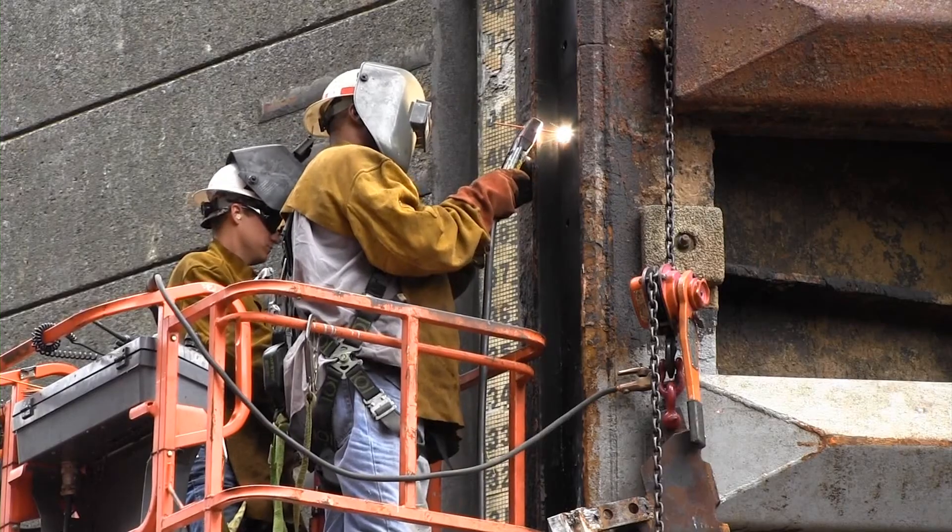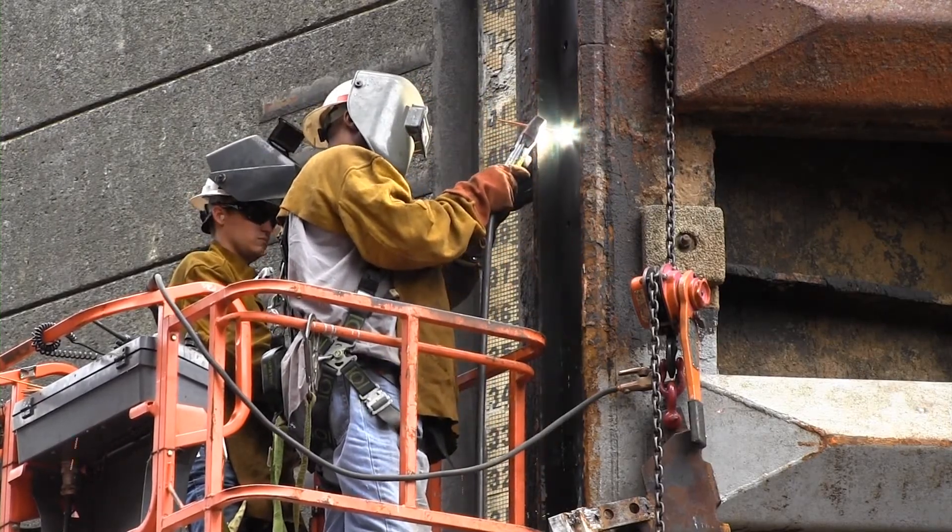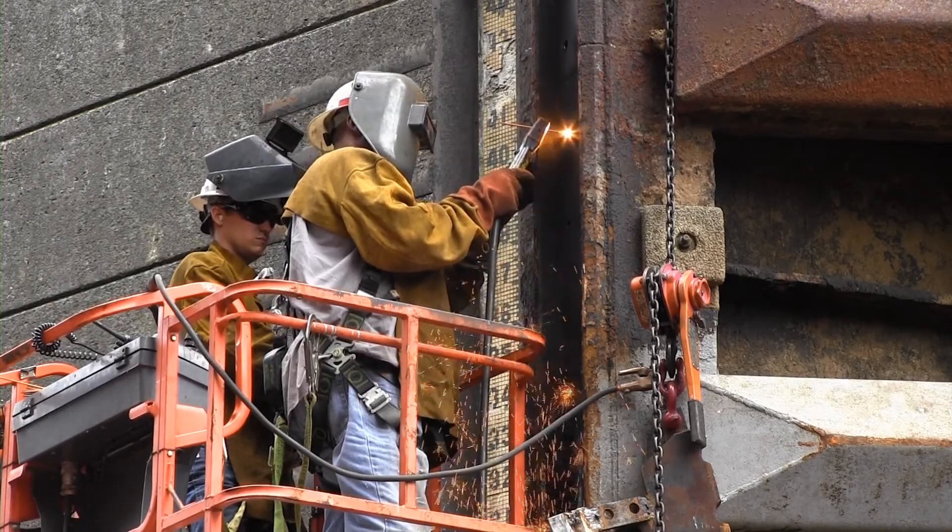The old lock is normally closed. We keep it operational with steady maintenance on it, just to know that it will operate if we need it. The only time it's operated is when we close the main lock. This is Amy Redman reporting for the Nashville District from Wilson Lock in Florence, Alabama.